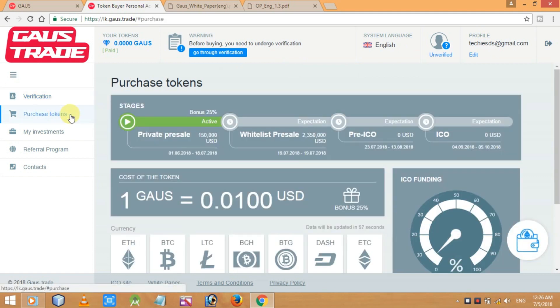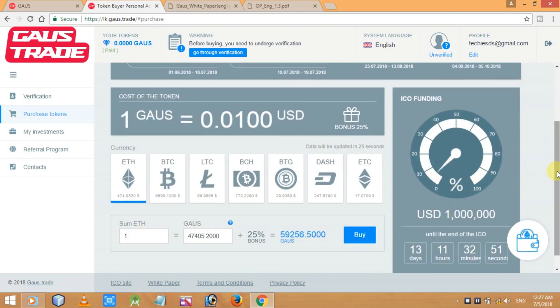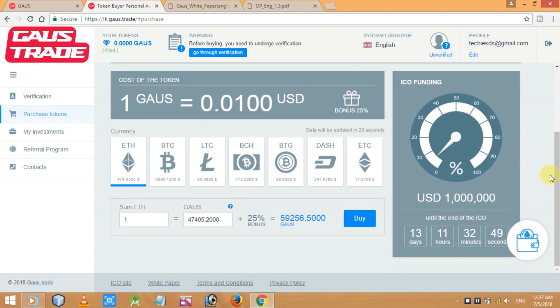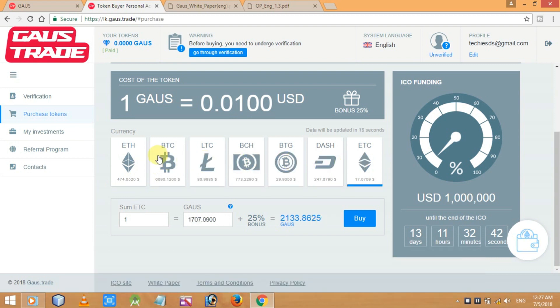From the dashboard, if you go to 'Purchase Tokens' you can see the private pre-sale is currently active with a bonus up to 25%, followed by the whitelist pre-sale, then pre-ICO, and finally ICO. The current cost is 1 Gauss equals 0.01 US dollars. Current ICO funding is around 1 million US dollars. You can buy tokens using ETH, BTC, LTC, BCH, BTG, DASH, ETC, or other cryptocurrencies.